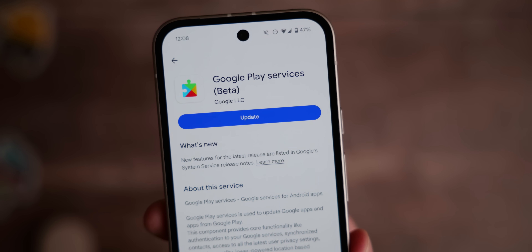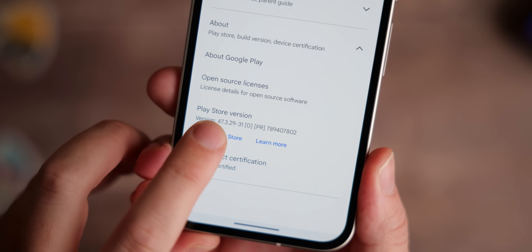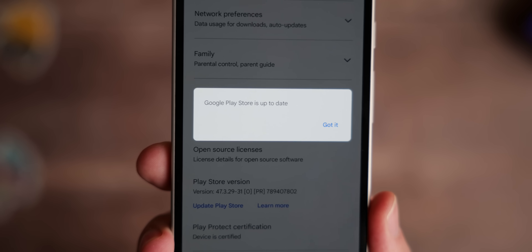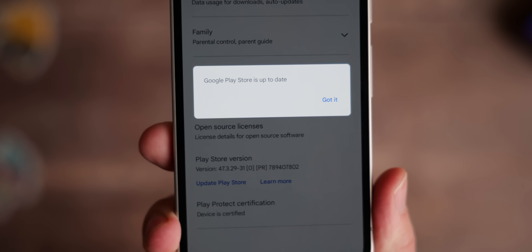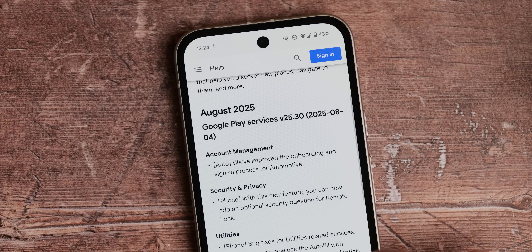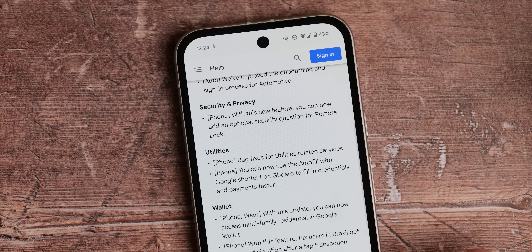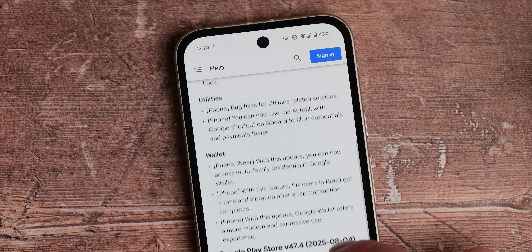The August Play System update isn't yet available on the presenter's own phone, but there are some nice fixes included. One is an improved signing and onboarding process for Android Automotive — though Android Auto is thought to genuinely smoke Automotive across the board, so this probably only affects a small number of viewers.